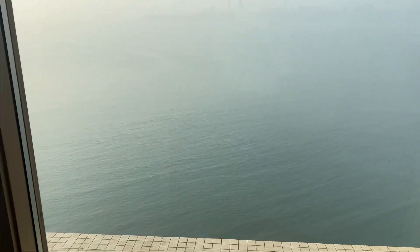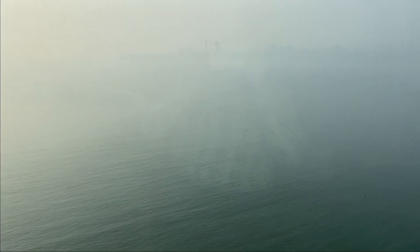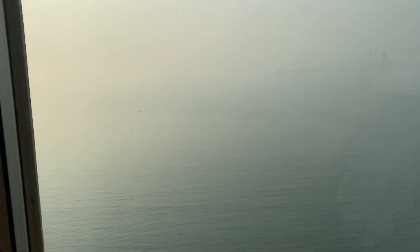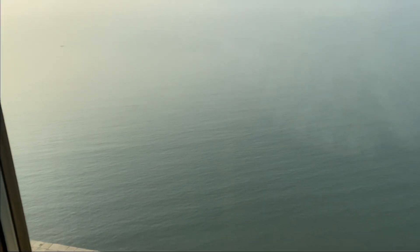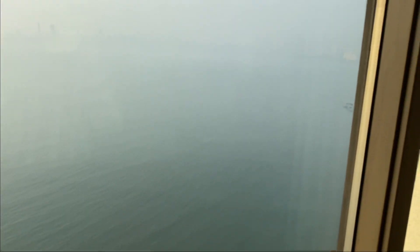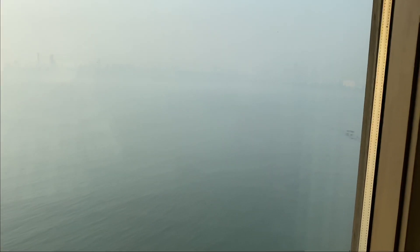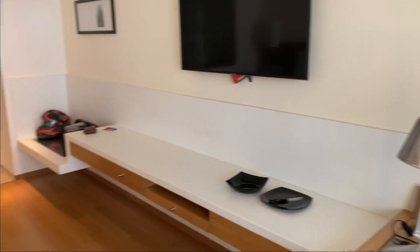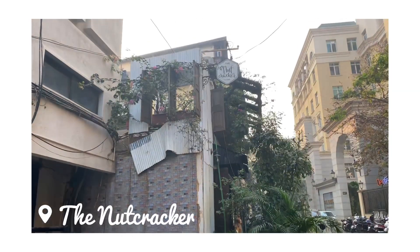Look at this, guys — this view is spectacular. The weather was quite foggy, so you cannot see much. But on normal days, I'm sure you could see tall buildings right there because this is the Marine Lines curve right there. So this is how our room looked like.